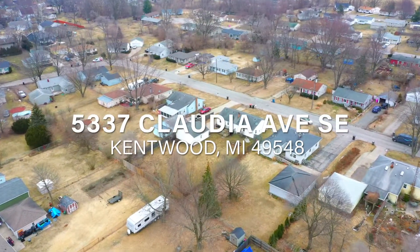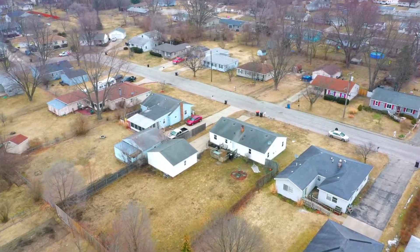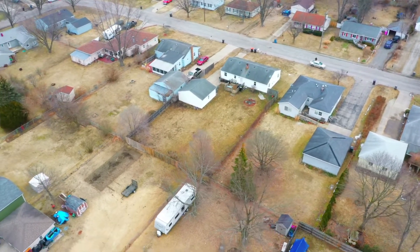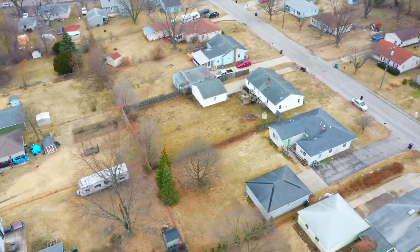This property sits with easy access to M6 and US 131 and is nestled in a quiet neighborhood just off of 52nd, between Division and Eastern. With grocery stores and shopping just a few minutes away, this location is sure to provide a wealth of convenience.